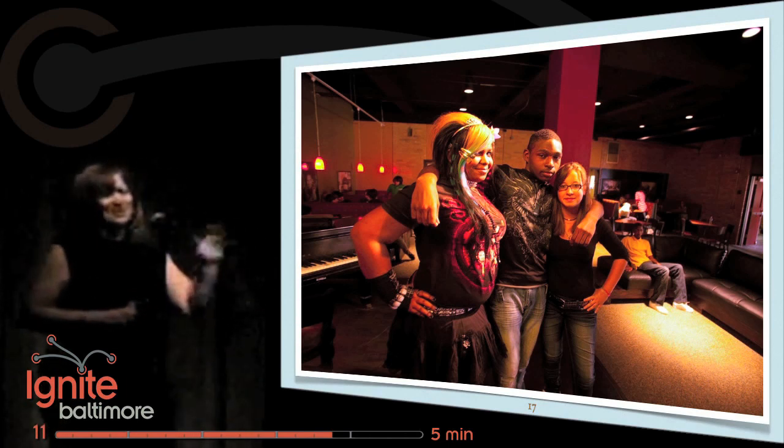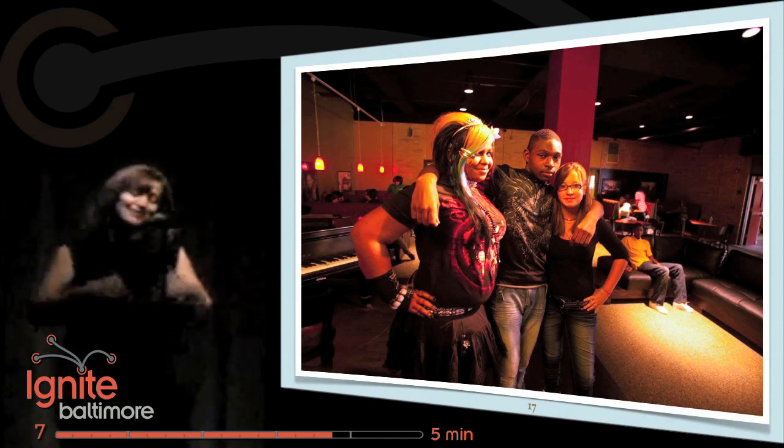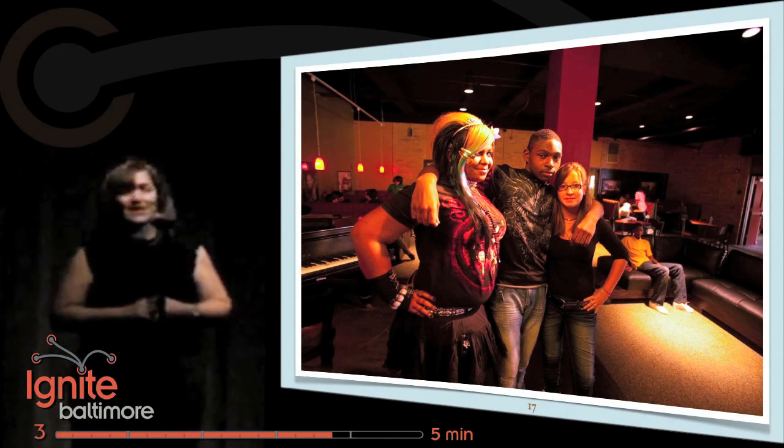It has a stage with a piano on it, a cool black leather couch seating area, booths, and pub-sized tables. Whatever they came up with, we made it happen for them.